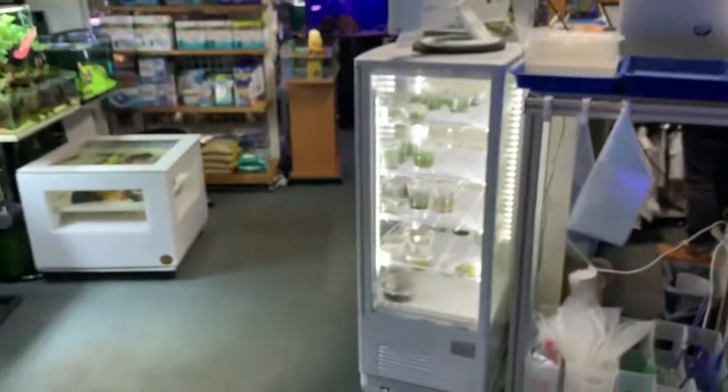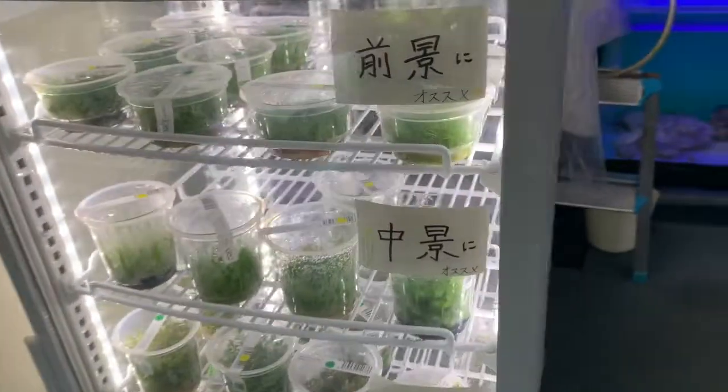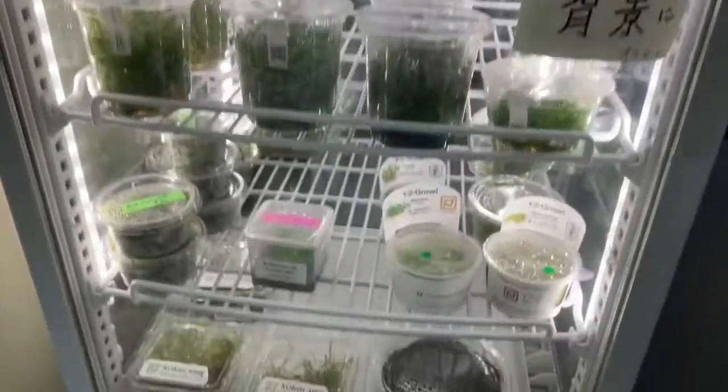So that's it for this section — let's go over there. Yeah, some ADA tissue cultures right here.